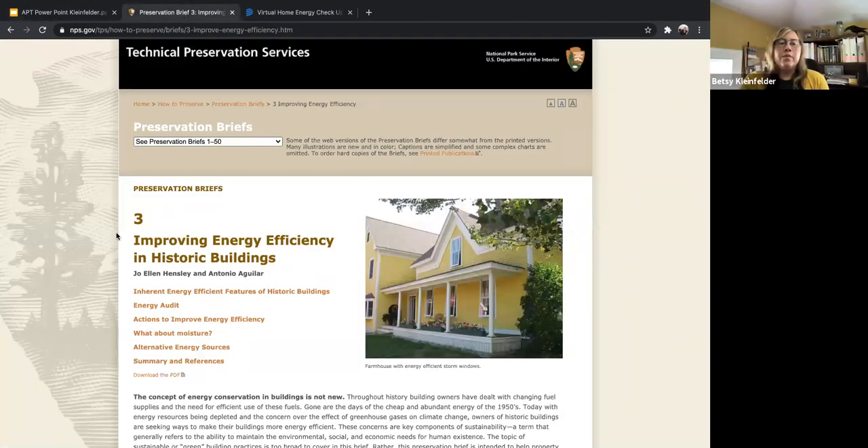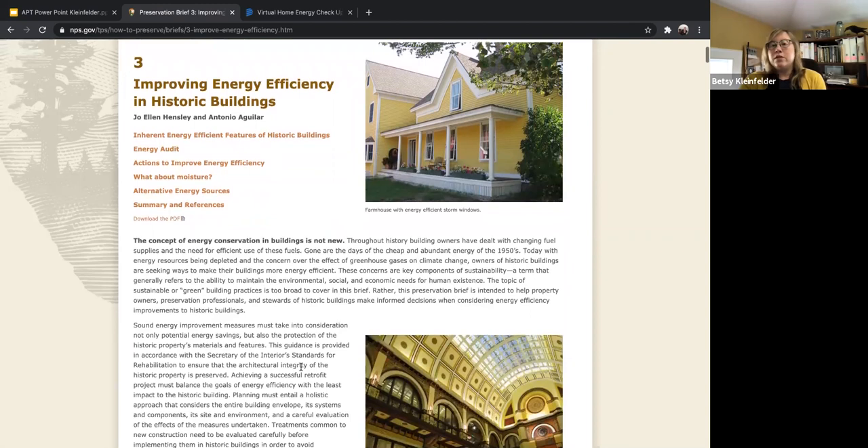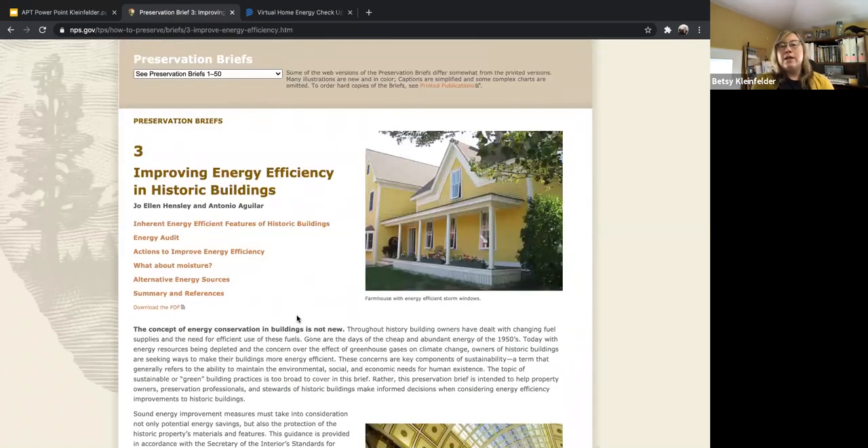Another great resource if you're wondering about some of these things is the National Park Service — they have Preservation Briefs. Especially if you have a truly old historic house, these Preservation Briefs are really great to look through, with tips and best practices for historic buildings. There is a Preservation Brief specifically on improving energy efficiency in historic buildings. When we were doing our work, they did consult us about adding recommendations for southern climates, because there had been so little data on it before. They used some of our research data for this brief, which covers getting an energy audit, understanding how historic buildings were built for warmer climates, and other resources.